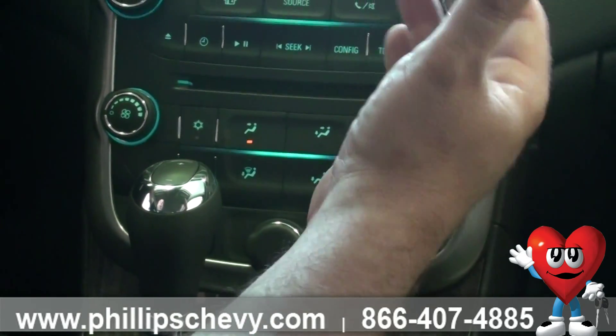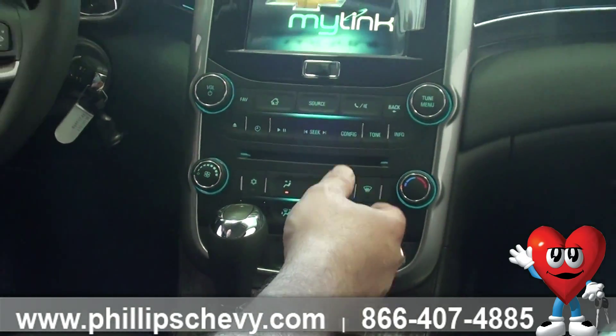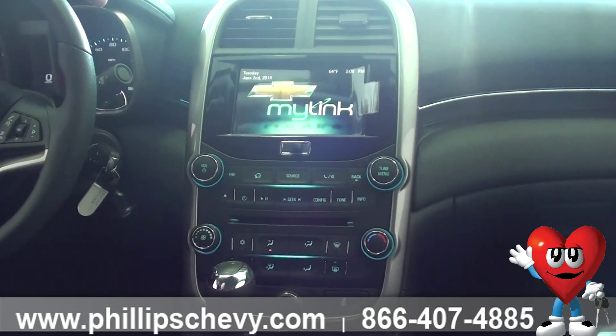Two cup holders, two cell phone holders. Look at this nice finishing right here — it looks really nice. Right here there's blue ambient lighting when you're driving at night. Really nice.